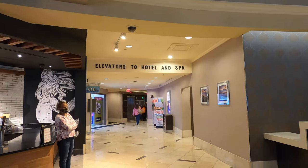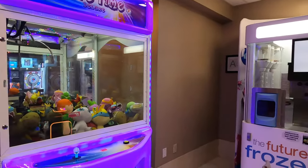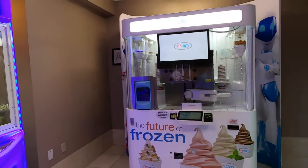On the way to the rooms, there is this little space with candy and some games that you can play, and some frozen yogurt. I thought that was kind of neat.